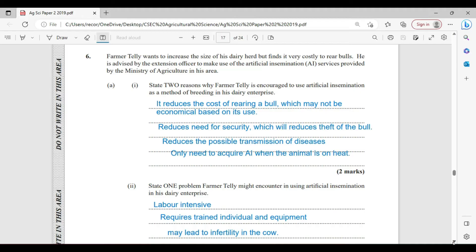One, it reduces the cost of rearing a bull, which may not be economical based on its use. It also reduces the need for security, which will of course reduce the risk of theft of the bull. We are all familiar with predial larceny in agriculture, so if you have that prime bull, you will definitely need some form of security measure to protect it.